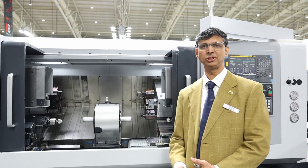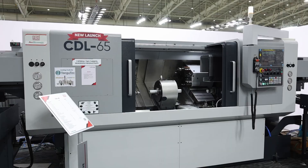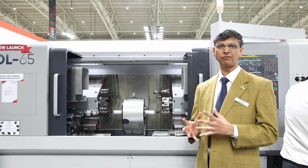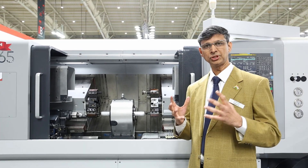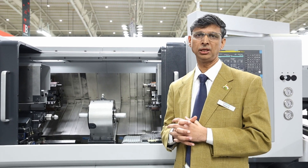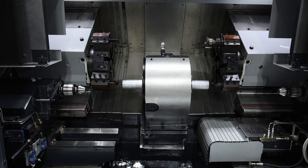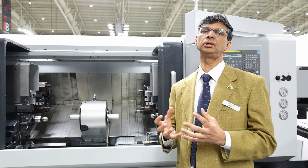This is another new launch called the Center Drill Lathe, with capacity CDL 65. It is a highly productive machine because it can machine on both sides of any shaft simultaneously. As the name indicates, it performs facing, chamfering, and centering operations. This machine is also integrated with automation for higher productivity and efficiency.